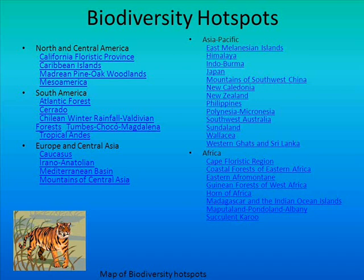Biodiversity Hotspots are regions that are both biologically fertile, rich in distribution of plants and animals, and highly threatened. In other words, such biogeographic regions are very productive and are constantly exposed to threats of destruction, which warrant the need for them to be protected.